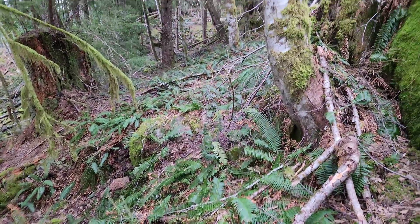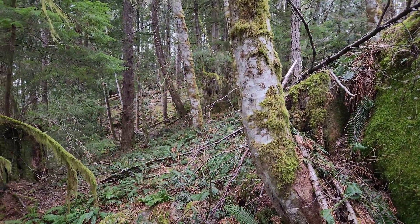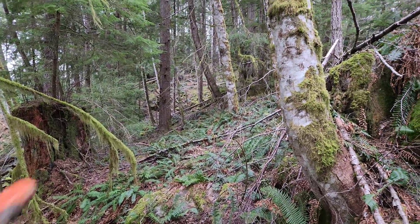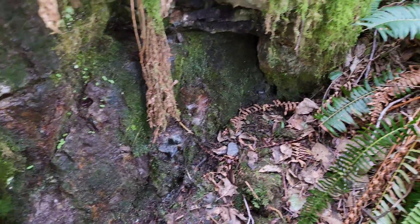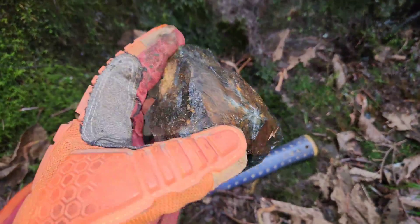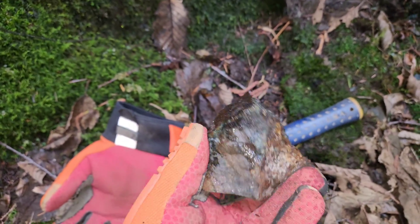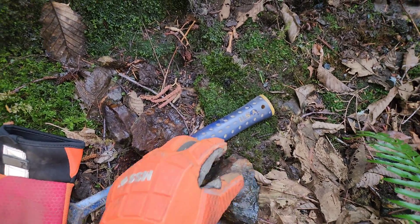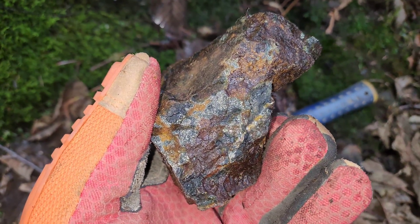The direction of strike goes this way. If you go up there as well, there are different showings added over there. The few samples I've hammered off of here — you can see the scarn with sulfides.